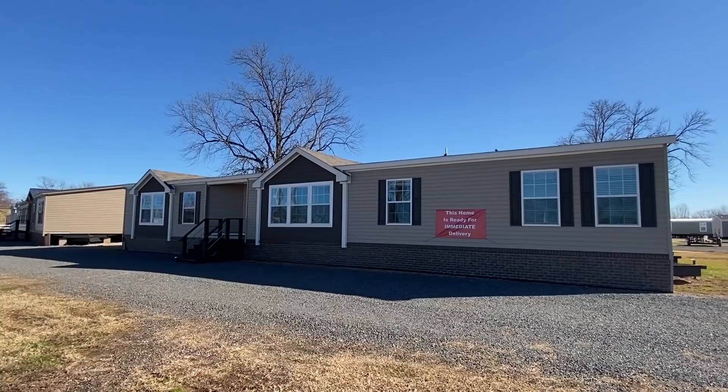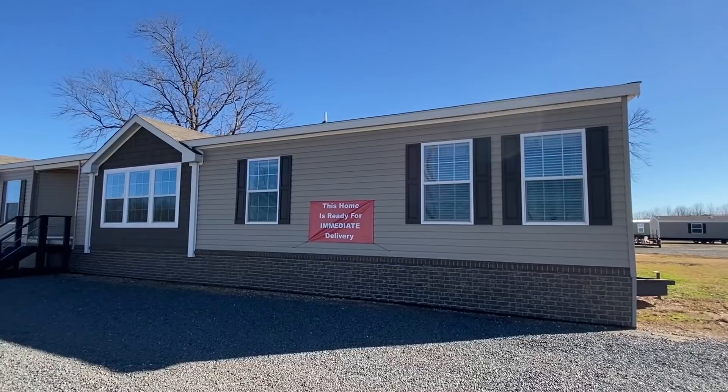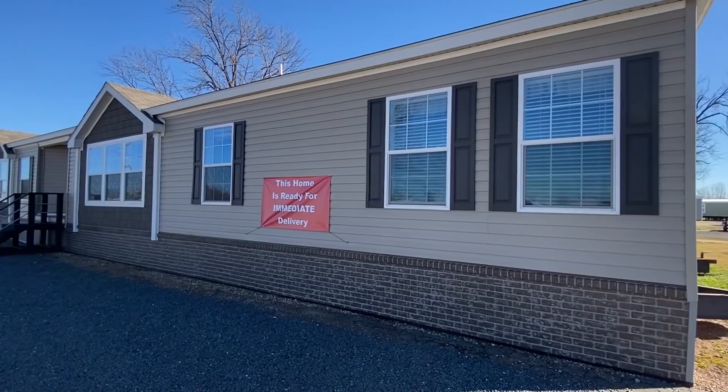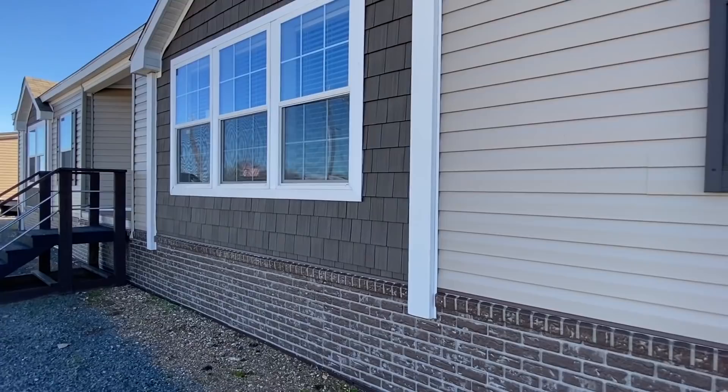I'm not even joking, I'm being so serious. Hey, how y'all been? If this is your first time coming across the channel, we just go around and tour all types of homes just like the one you're about to see. If you enjoy content like this, be sure to hit that subscribe button and that notification bell. And drop us a like on the video — that helps us out tremendously, I would be grateful.